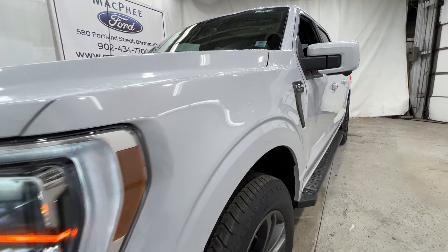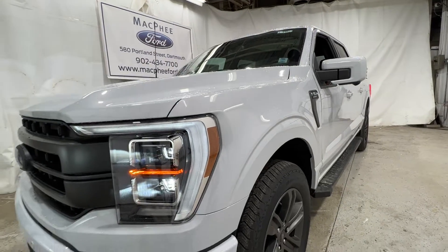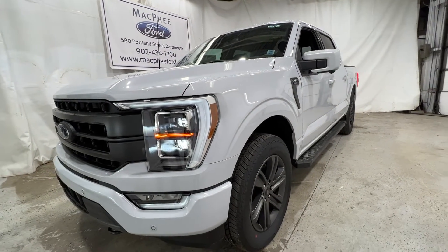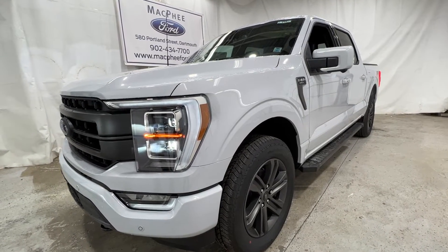This F-150 Lariat is finished in Space White, which is a pretty rare color for the F-150. There's also a 502A package, so it's the highest spec Lariat that is available.